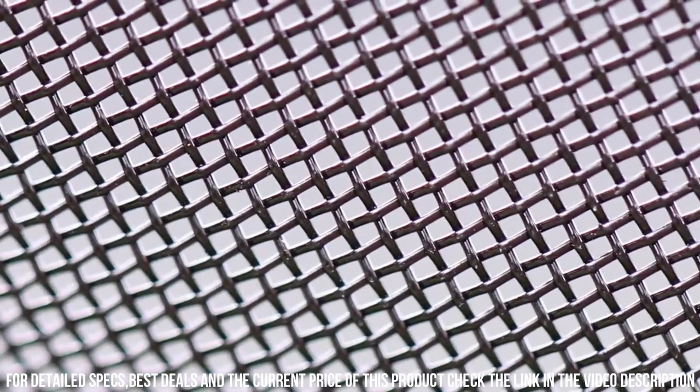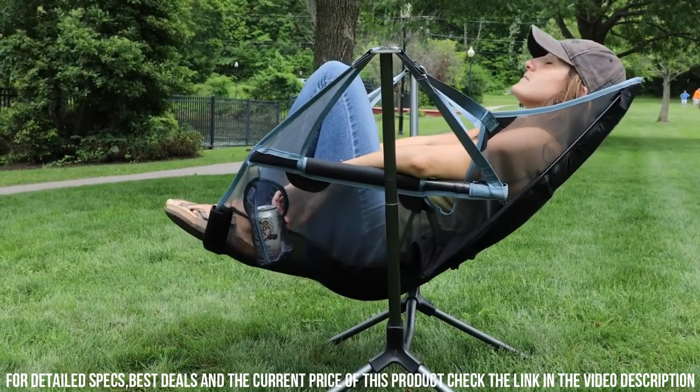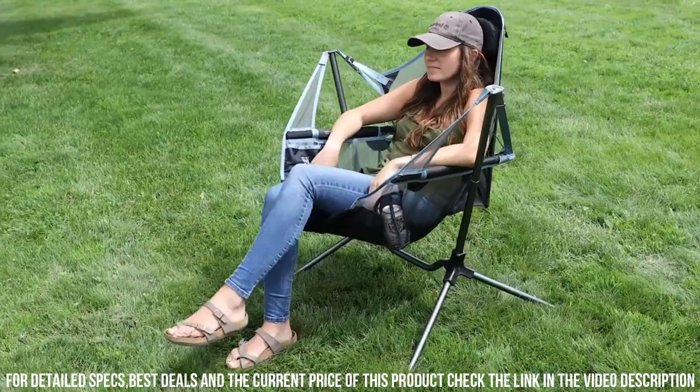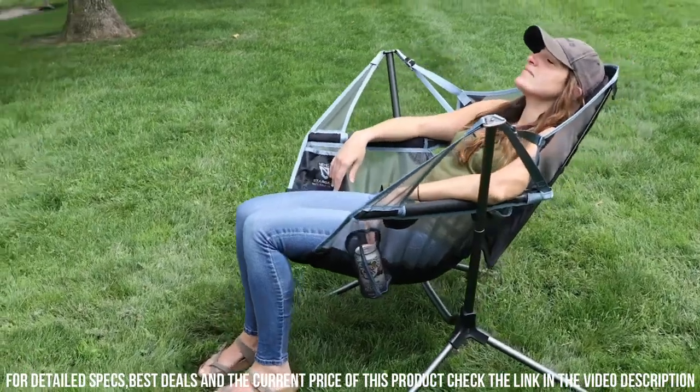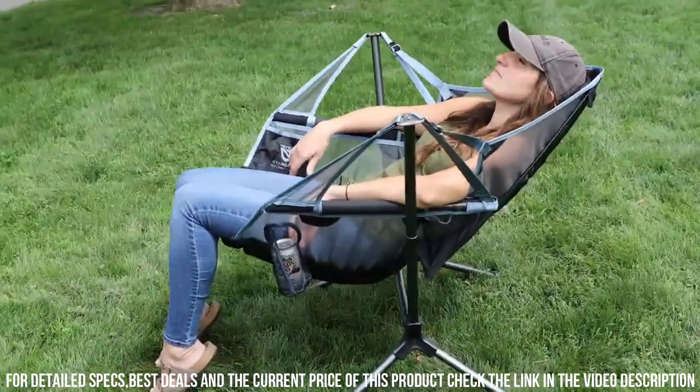Whether you're camping, attending a music festival, or simply enjoying a day at the beach, the Nemo Stargaze Recliner Camp Chair is the perfect choice for comfort and relaxation. Sit back, recline, and let the stars inspire you.